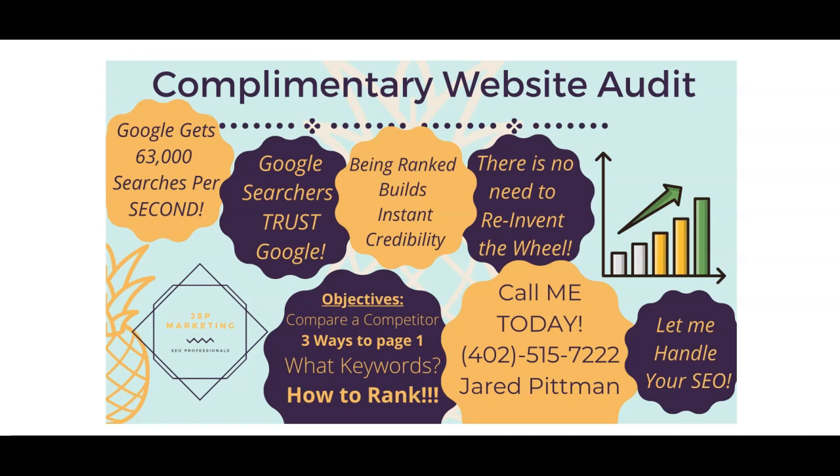We'll look at what keywords you're getting found for now, what keywords you want to be getting found for, and how to raise those rankings for each one. My phone number is right here. If you don't want to mess with any of this stuff, if you don't want the extra headache, just give me a call — I can handle that for you. Let's jump into your website.